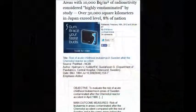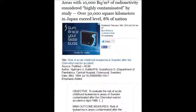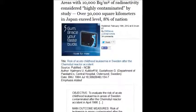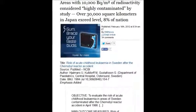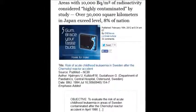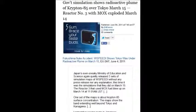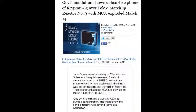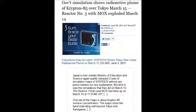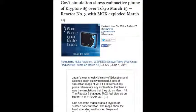An area with 10,000 becquels per square meter of radioactivity is considered highly contaminated. Over 30,000 square kilometers in Japan exceeds that level — that's 8% of the nation itself. A government simulation shows radioactive plumes of krypton-85 over Tokyo on March 15th, and reactor number 3 with MOX fuel exploded the day before, on March 14th.